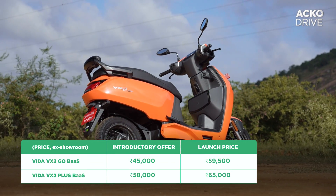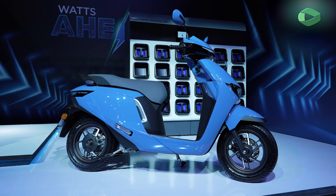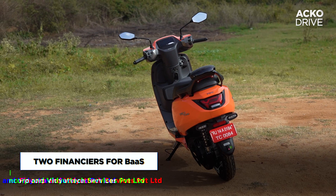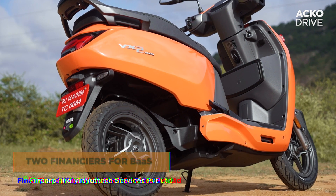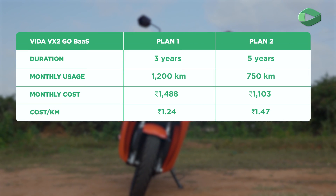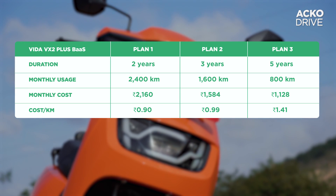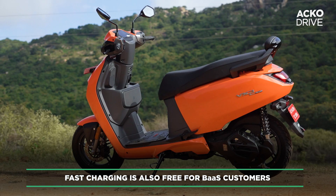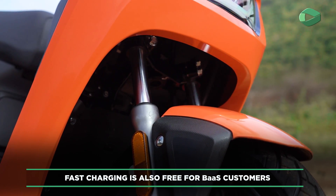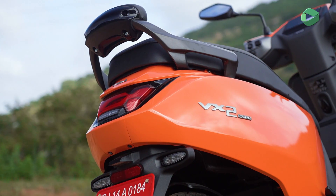The Vida VX2 is one of the few electric scooters to offer a Battery as a Service (BaaS) model, done to significantly reduce the upfront cost. Unlike the Honda Activa Electric where the customer doesn't own the battery, on the VX2 you do. You pay a monthly fee, and once the plan duration is complete the rider gets full ownership. If a customer clocks more kilometers than planned, they are charged the same per-kilometer cost, adjusted every quarter. Plans are currently fixed — customers cannot change their plan once opted. Buyers also pay a one-time fee of ₹1,119 for stamp duty and documentation.